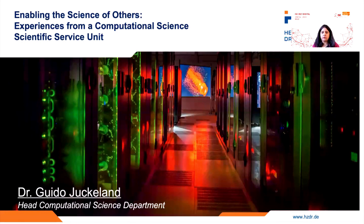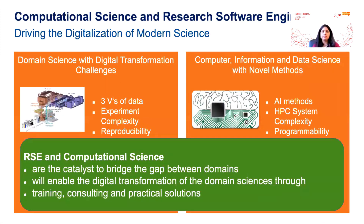Similarly, we're going to hear from Dr. Guido Yukulan from Helmholtz Center Dresden Rosado, where he is going to talk about how to bridge the gap between the needs from a domain science standpoint with the utilities and capabilities that computer science could offer. As shown in this slide, on the domain science side we have different types of complexity including the three V's of data — velocity, variety, and volume — plus experimental complexity and reproducibility. On the computer information and data sciences side, it offers AI methods and programmability. How do you marry them together and bridge the gap between domains? This also entails training, consulting, and practical solutions.